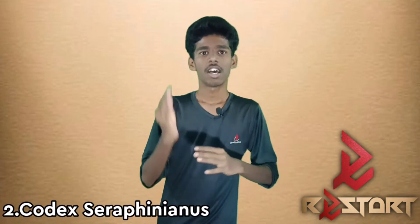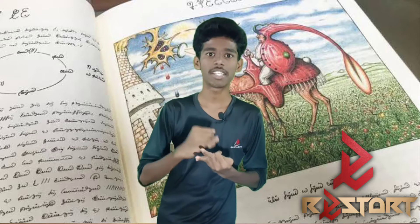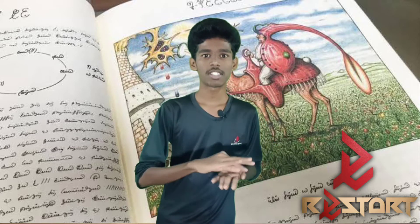The next book is Codex Serfini. Actually, this book is called after Luigi Serfini. They are an artist, designer, and architect. They are now in the 20th century. In 1976 and 1978, this book was written. In Italy, the book is still in sales. This book was published in 1981.